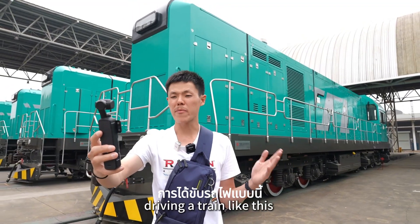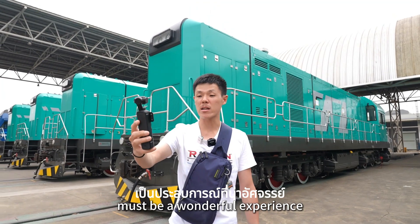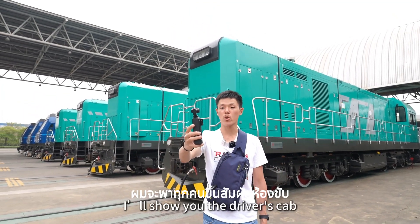Under the blue sky here, driving a train like this must be a very wonderful experience. In the next episode, I will show you the driver cab.